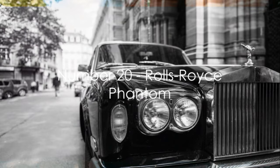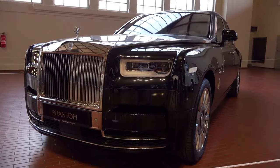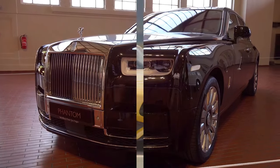Moving on to number 20, we have the Rolls-Royce Phantom. This luxurious masterpiece exudes opulence and sophistication, setting the standard for automotive luxury.